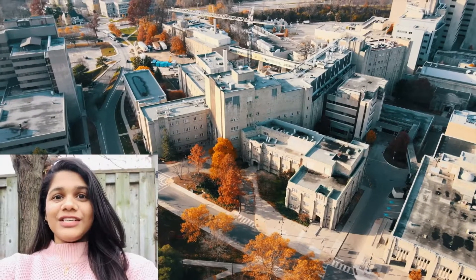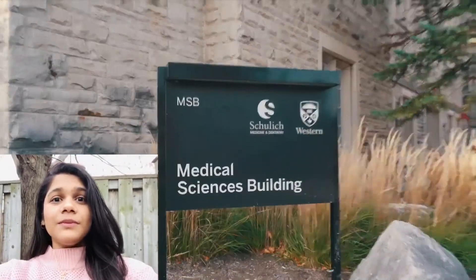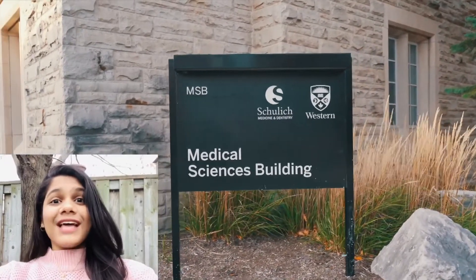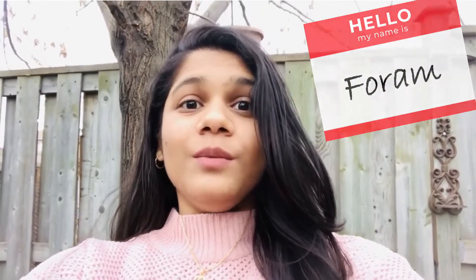I chose to study interdisciplinary medical sciences because I am someone who learns best when I look at a topic from multiple different perspectives to see the bigger picture, which is exactly what IMS provides. Its flexibility allows students to choose courses from two or more medical sciences disciplines, which has helped me tailor my degree according to my learning style. For example, through my physiology courses I learn about diseases and organ systems, and my pharmacology courses teach me about the treatments for those diseases. And then through my IMS lab courses, I'm able to learn and master the research skills used in the current scientific community to study these diseases.